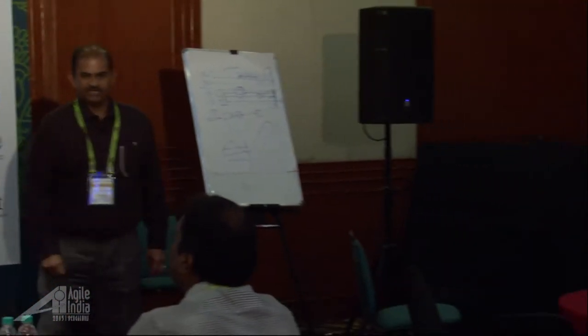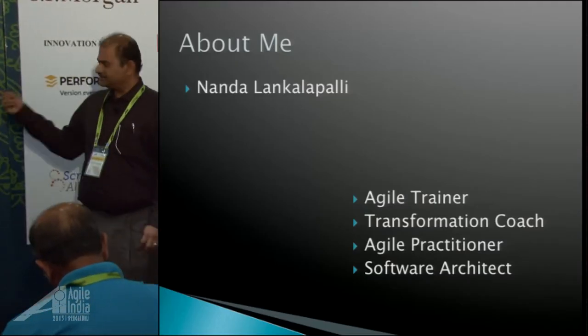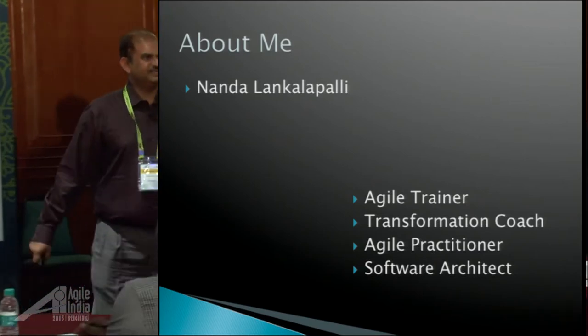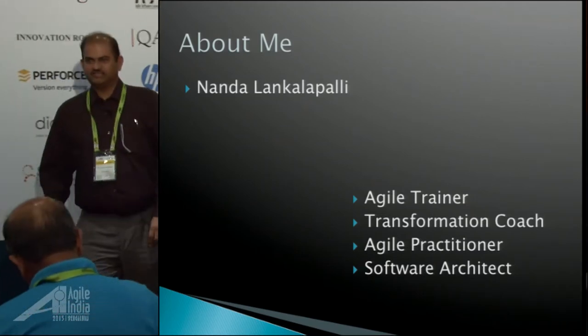My name is Nanda Lankalapalli, I'm from Hyderabad, and I'm an agile trainer, coach, practitioner, and architect. I do software every day, plus I do other stuff too.